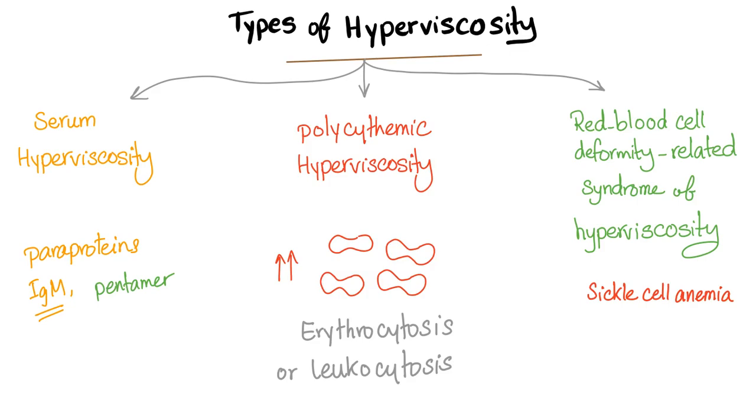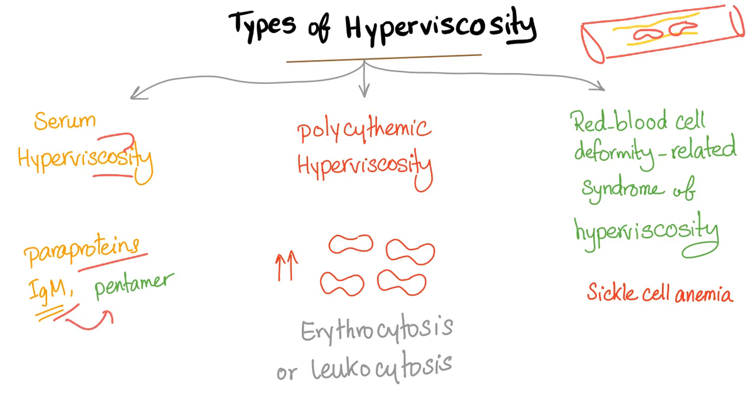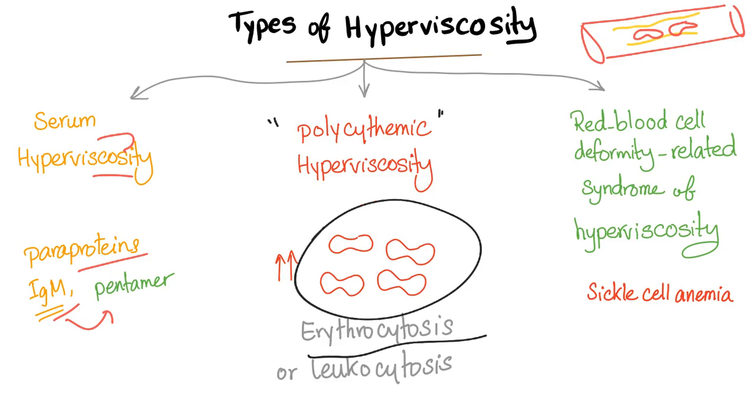There are different types of hyperviscosity. The blood vessel has two things: plasma, which is the fluid, and red blood cells. Either the plasma is becoming more viscous — called serum hyperviscosity — such as paraproteins like IgM, which is the largest immunoglobulin, seen in Waldenström macroglobulinemia. Or there is polycythemic hyperviscosity, where red blood cells become more numerous, such as in erythrocytosis, or white blood cells become more numerous, such as in leukocytosis. Or there is a deformity in the red blood cells causing them to clump together and clog the blood vessel — called red blood cell deformity-related hyperviscosity syndrome — such as sickle cell anemia.